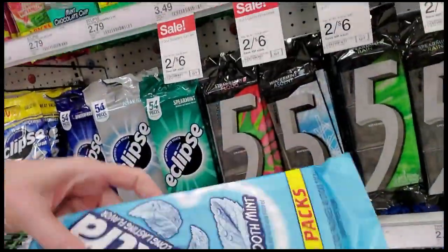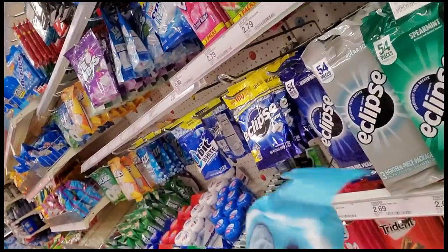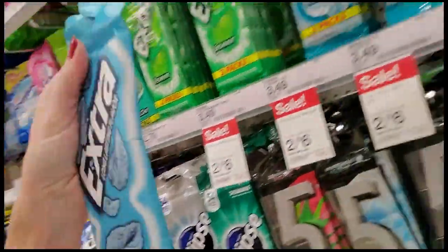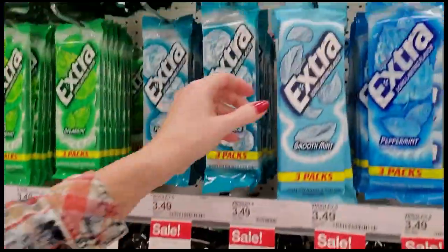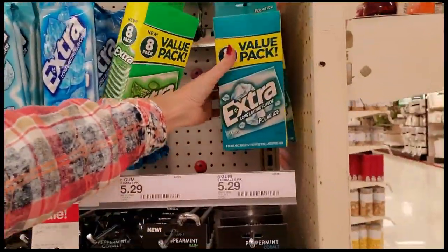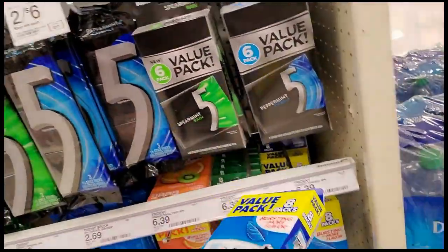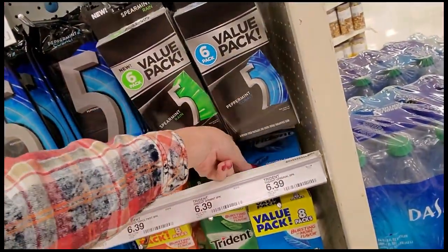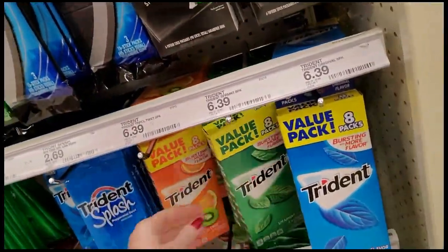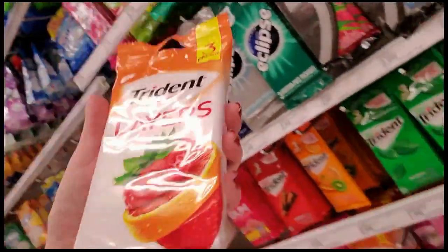Extra Smooth Mint — that is a very aesthetically pleasing package. Fold it back, hang it up. Trident — oh that one's messed up. I'll leave it where it is. Trident Layers — ooh, that's pretty. Right there. We have a mess here, let me get down on the floor and get my pants dirty.